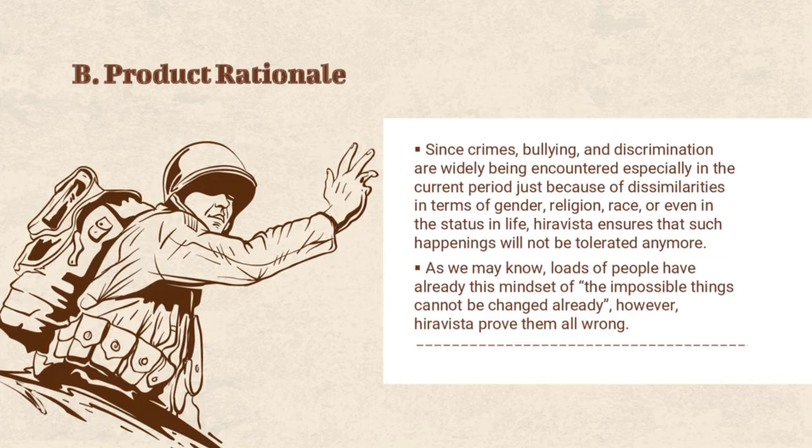Hiravista promotes hope, equality, and a much greater extent of future, especially for those individuals who are already losing their purpose in life. As we may know, many people already have the mindset that certain things cannot be changed. However, Hiravista proved them wrong. Over the past days, it has already been a big challenge for doctors to improve vision, as it is not an easy job. Hiravista is indeed a one-of-a-kind eyeglass with admittedly mind-blowing specifications.